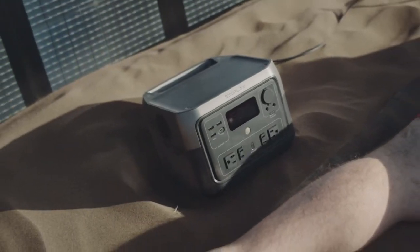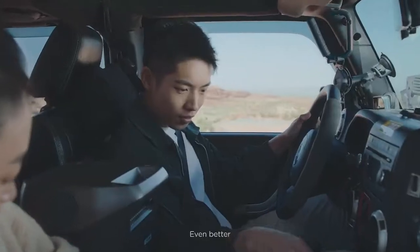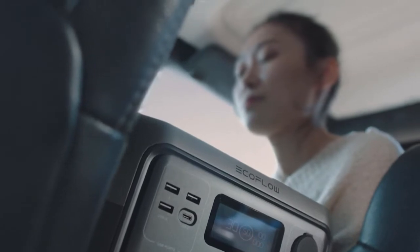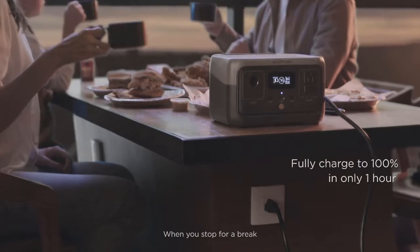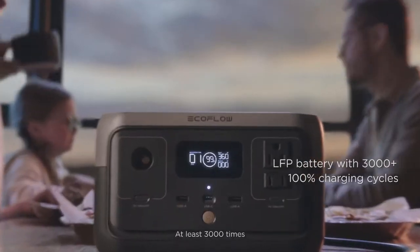Low battery? Take time out to soak up the sun. Taking a drive? Even better. They're the perfect power couple. When you stop for a break, you'll both be recharged — at least 3,000 times.